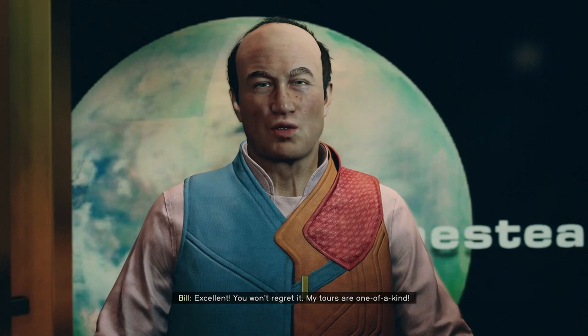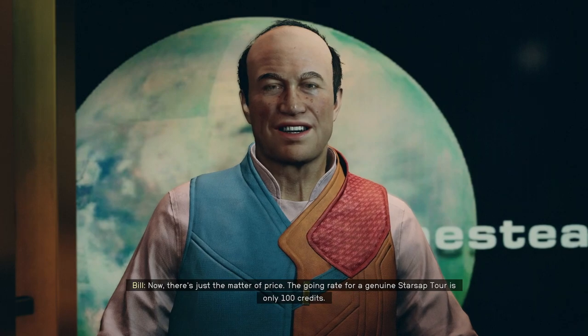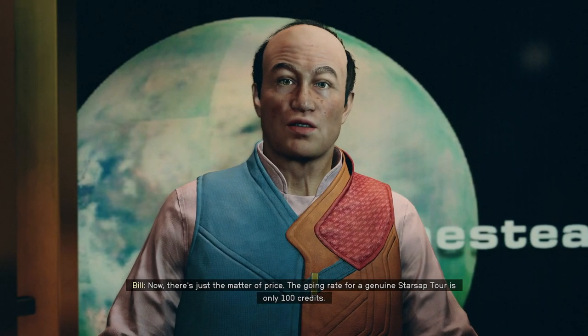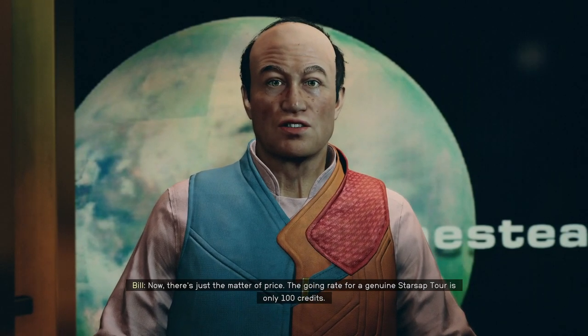Excellent! You won't regret it! My tours are one of a kind! Now there's just the matter of price. The going rate for a genuine Starsab tour is only 100 credits!